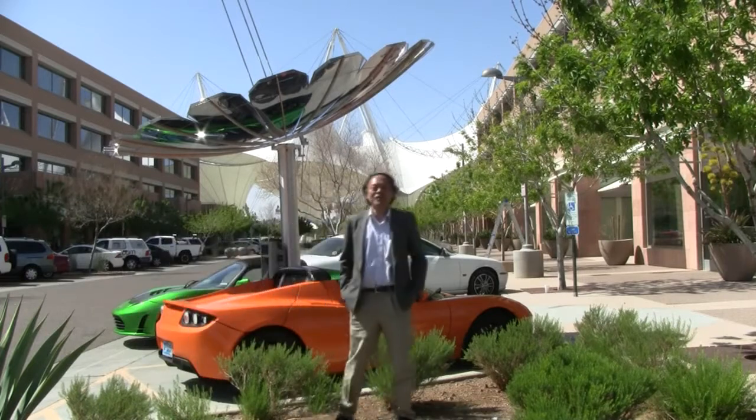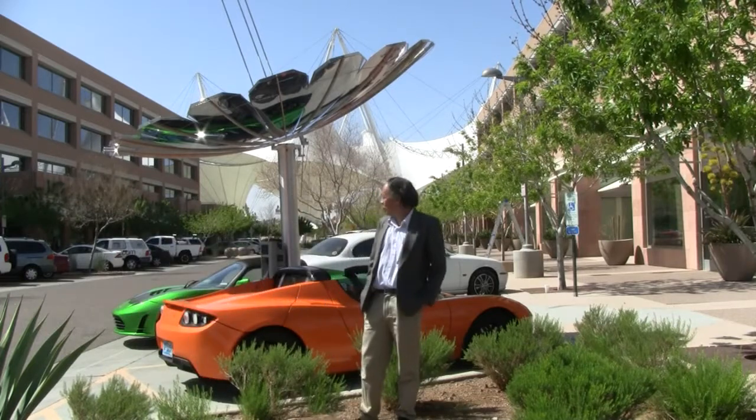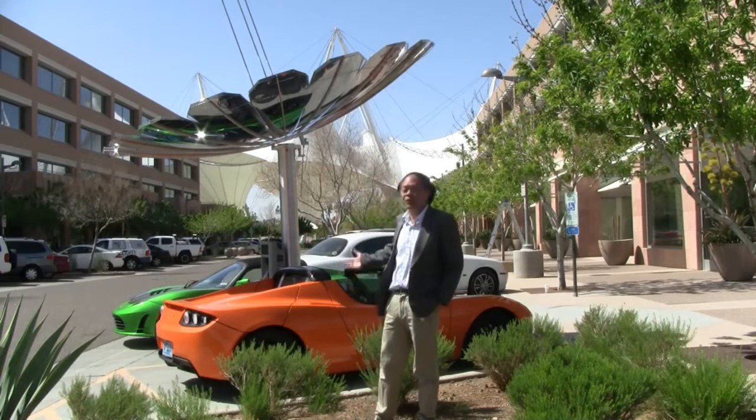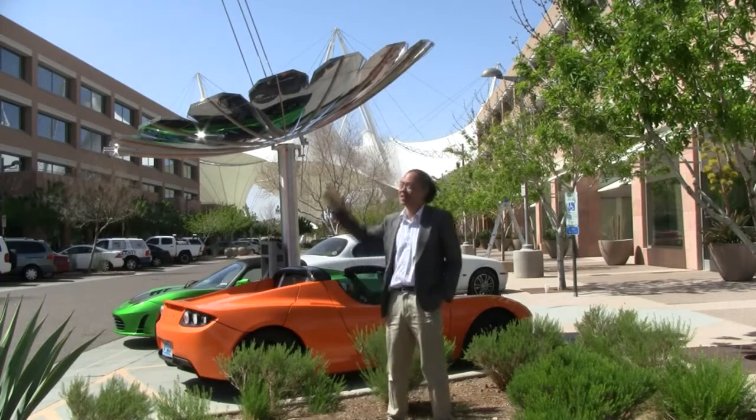Hi, this is the 21st century way to fill up your car — not with gas, but with electricity. And not just electricity from the power grid, but electricity from the sun.